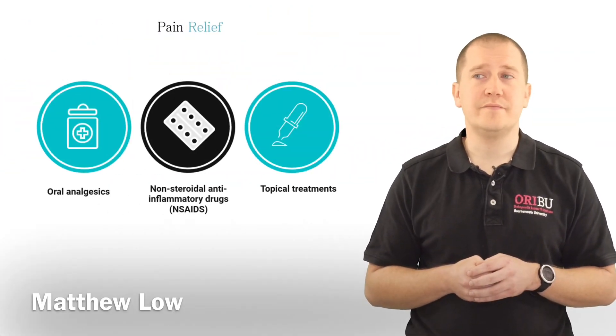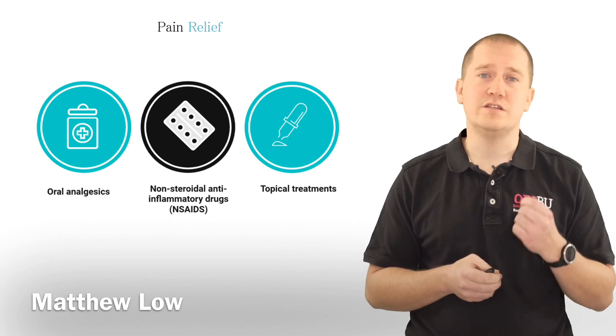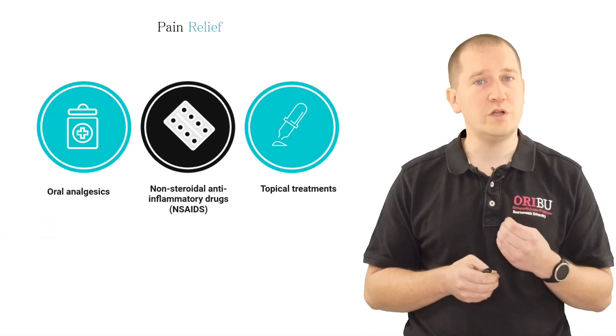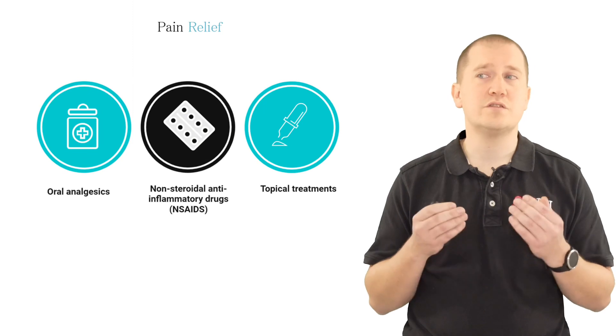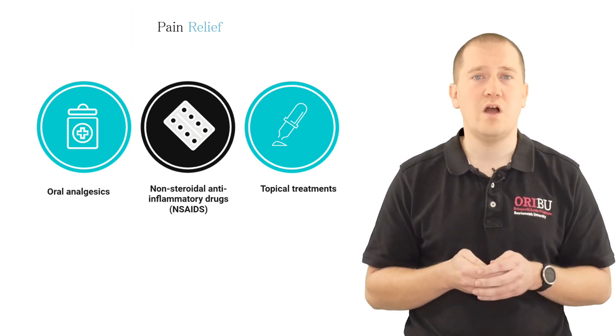Now I'm going to talk about pain relief. There are different ways in which we can receive pain relief. We can take tablets orally, we can take non-steroidal anti-inflammatories, which are also mainly tablets, and we can also use topical treatments such as those which are applied on the skin.